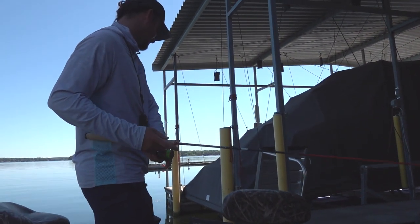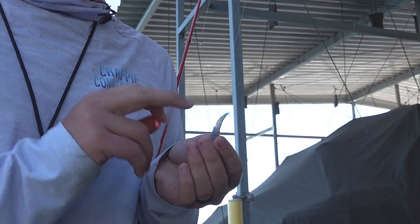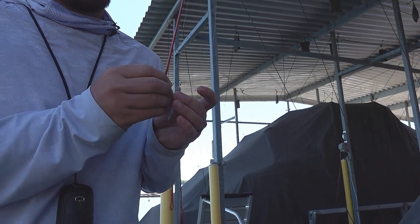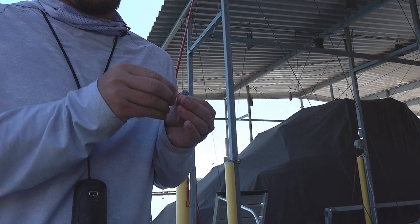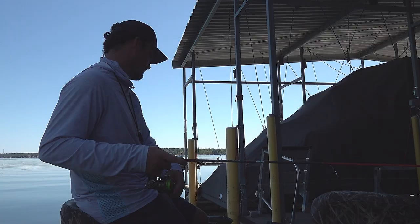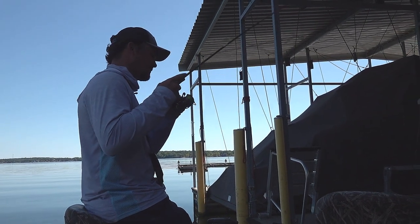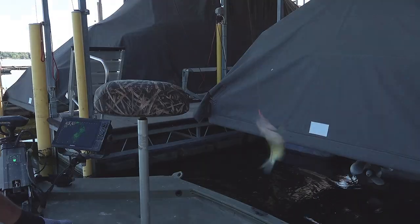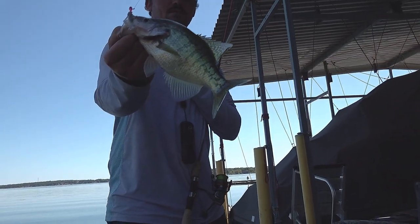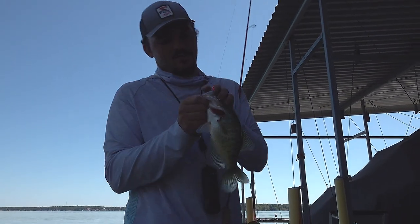That tail is just gonna be fluttering in their face, so that's also a bonus. Just switched to Minnow Minder Monkey Milk — gonna slap it on — it also has a little subtle tail action. We've got a split shot and I'm gonna see if I can bring them in. They're gonna like the rib body and the action it gives. Look at that — smoked it! It went down to that deeper school.